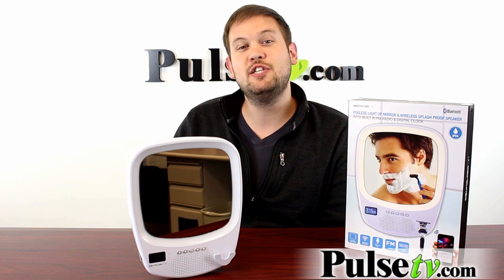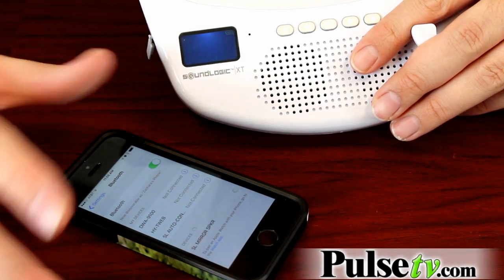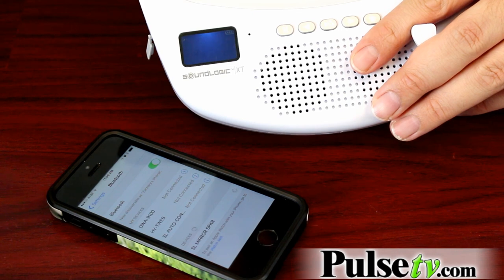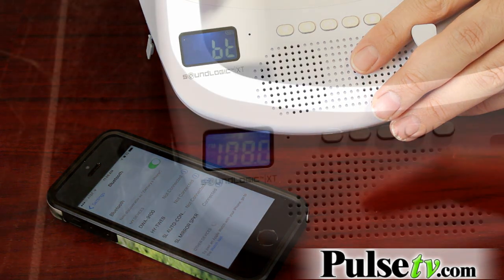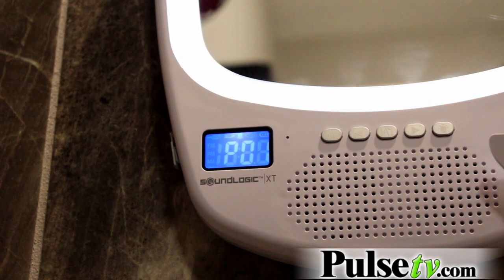The other nice thing is that you can use the speaker in two different ways. You can connect it to your phone or tablet from up to 33 feet away completely wirelessly via Bluetooth and listen to music from your phone's music library, or you can listen to your favorite morning radio stations on the FM radio.